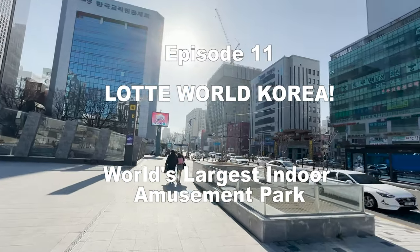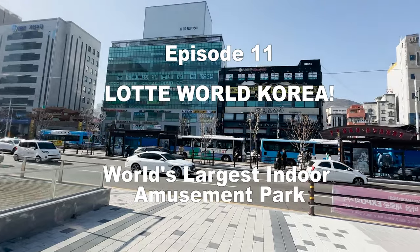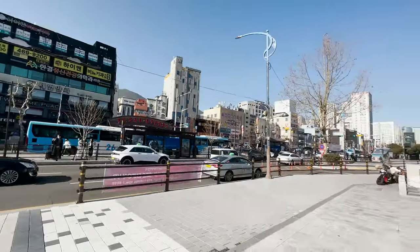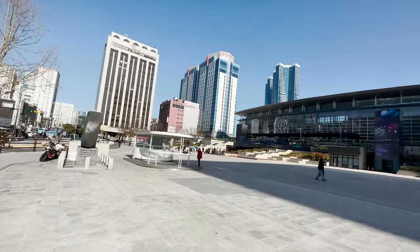Welcome back to Phoenix TV. I'm your host, Fi. Today's episode: Discover Latte World, Korea's largest indoor amusement park. Today I'll be sharing with you tips on how to save money on your first visit, so be sure to watch until the end of the video so you can find out how.